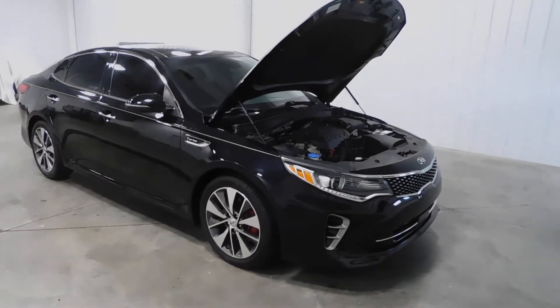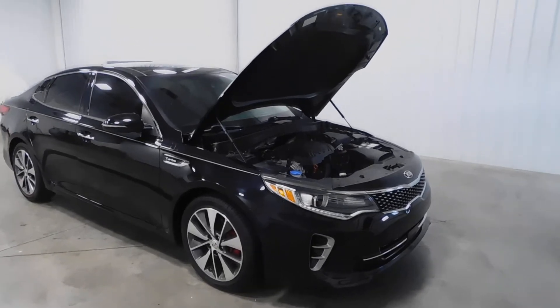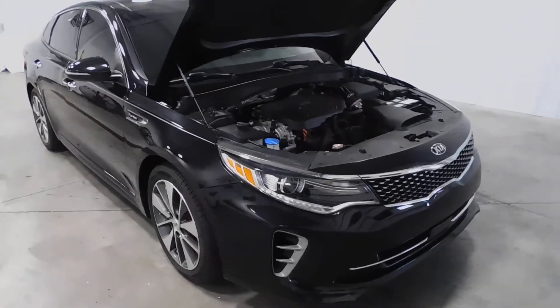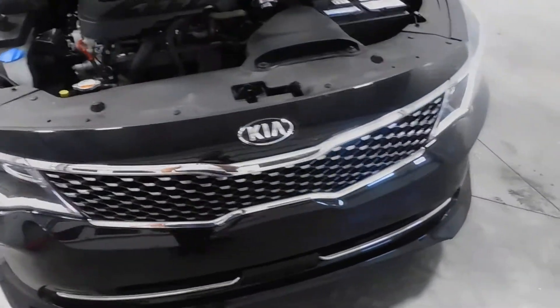Hello and welcome to Midtown Auto Center. My name is Derek and today I'd like to thank you for taking a look at our 2016 Kia Optima SX Turbo with only 45,000 original miles. This vehicle comes with a clean Carfax, so no frame damage and no flood damage whatsoever.